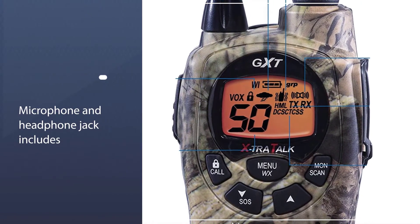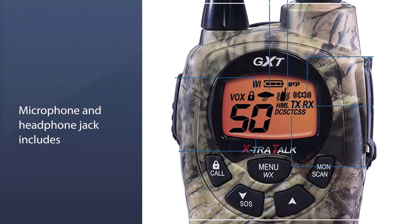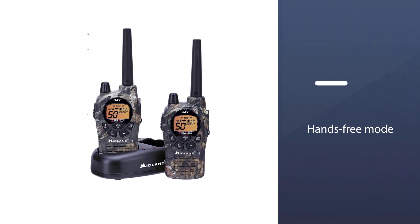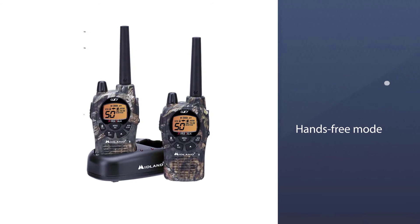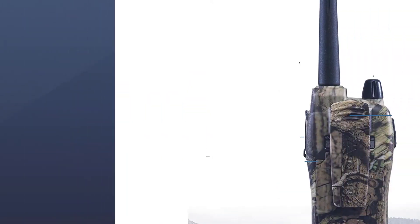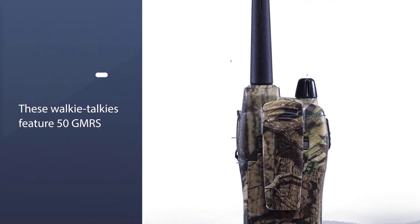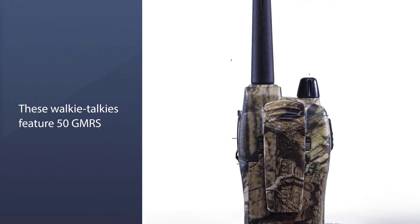The range of this radio is pretty large, with the radio functioning for almost 36 miles. You can use this radio in a hands-free mode as well. You get vibration alerts with the Midland GXT-1050VP4. A microphone and a headphone jack are also present.